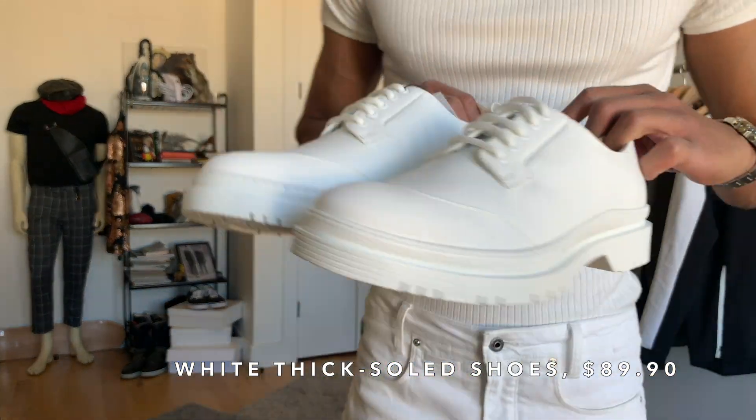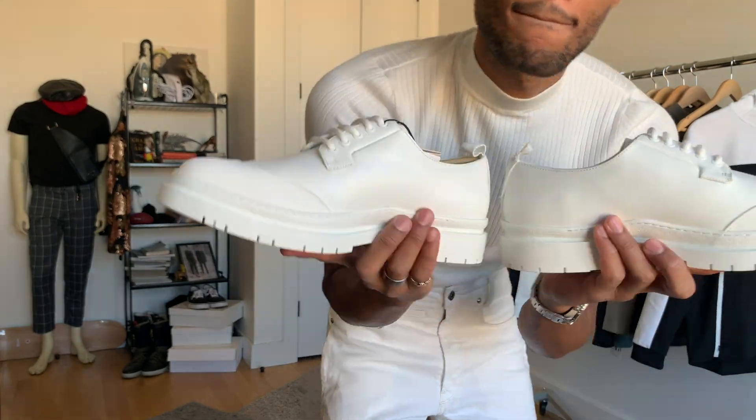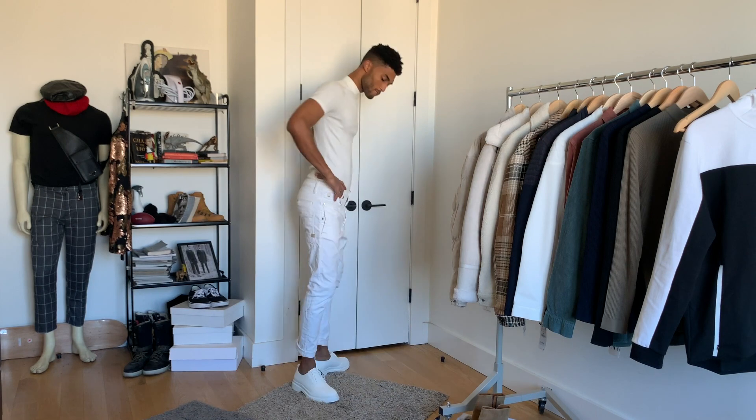Lastly, these white shoes. Let's be real — they're destined to be dirtied and destroyed, but come on, they look so cool. They fit pretty well too. If you're up for the risk, go for it.